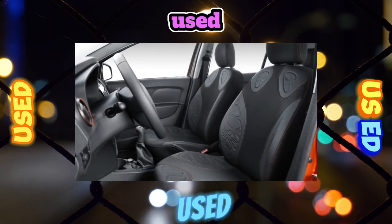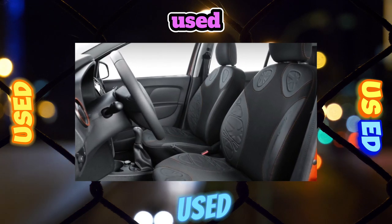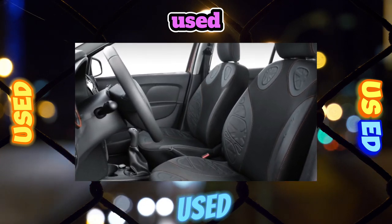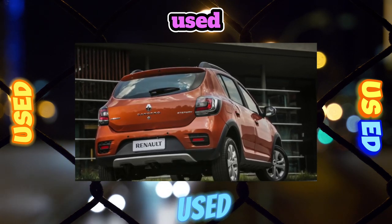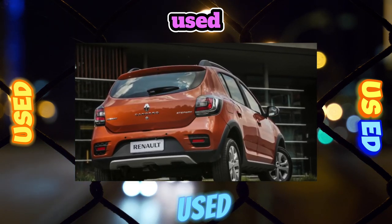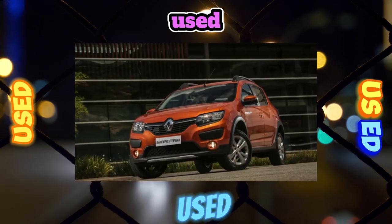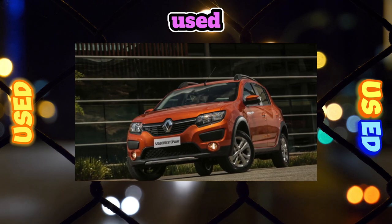Along with the Logan, the five-door Sandero rightfully gained fame as a trouble-free device that does not annoy the owner with serious and expensive worries. And although there were noticeably more Logans than Sanderos in driving schools, taxis, and delivery services, there is no doubt about the hatchback's inherent durability. However, whims do happen.